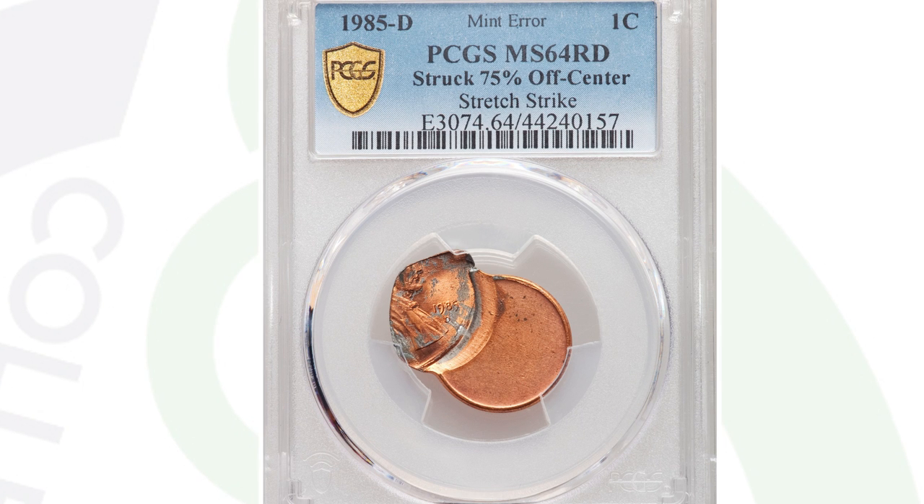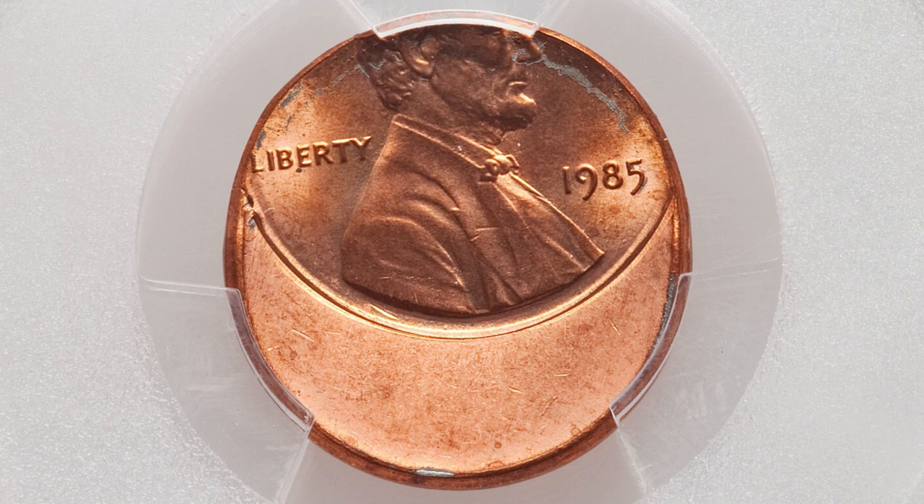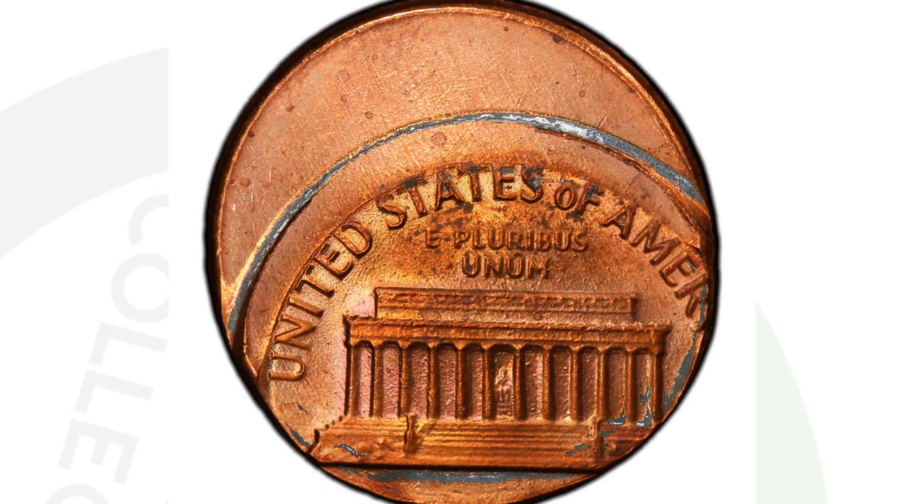Moving along to a 1985-D mint mark Lincoln cent that was struck 75% off center — the error kind of speaks for itself. The coin was struck off center and this penny sold for around $60 at auction. Here's a different type of off-center, only struck 40% off center, but the coin sold for around $70 at auction, graded at a 65 red by PCGS.